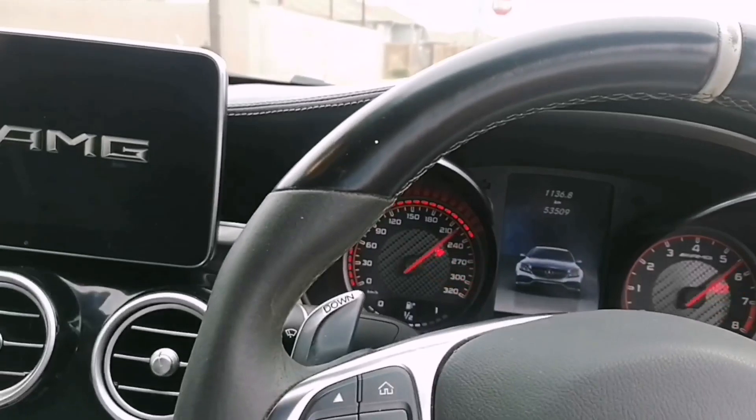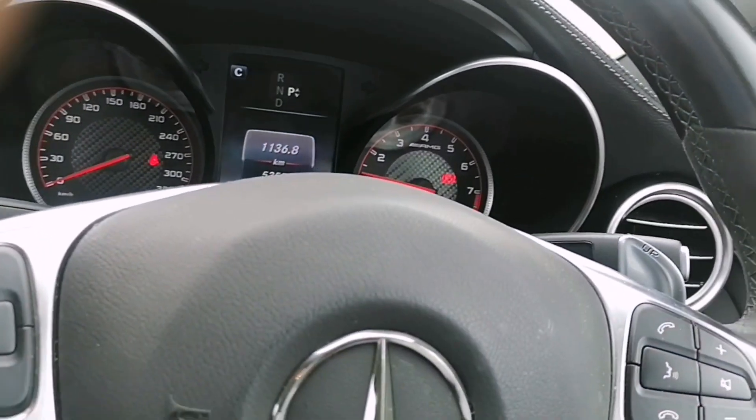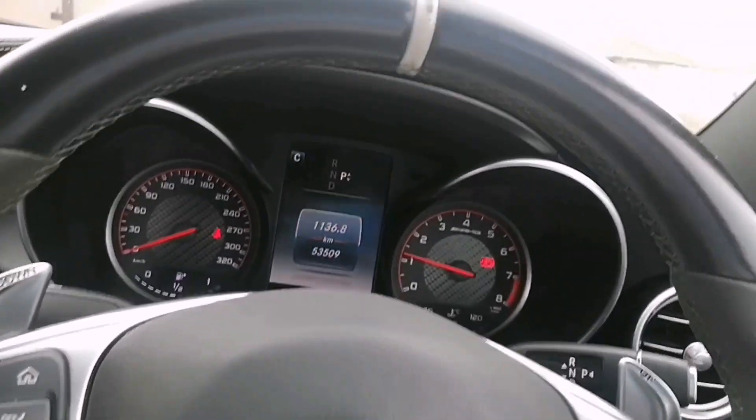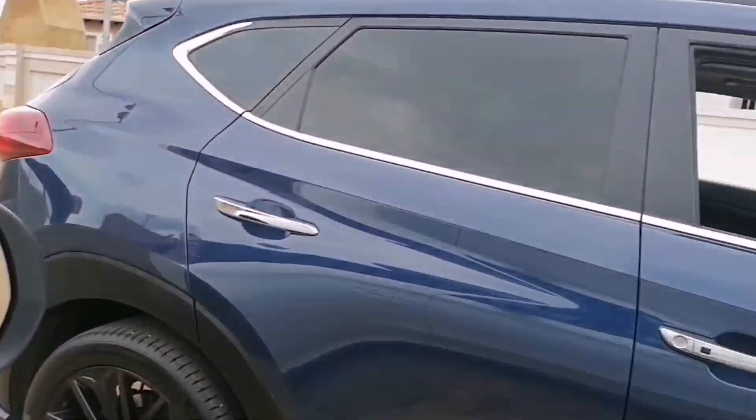And here we see some acceleration runs — go, go, go!